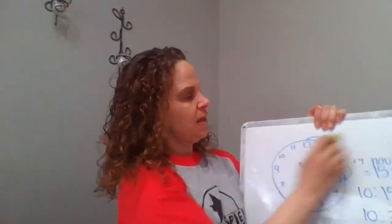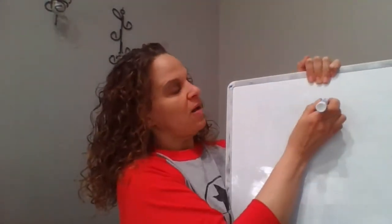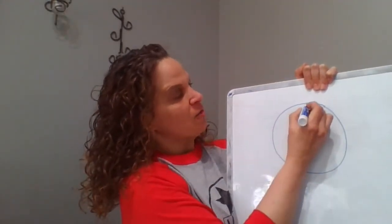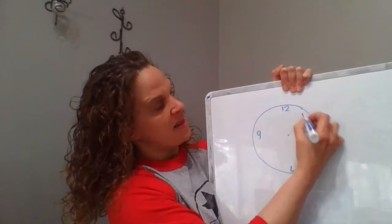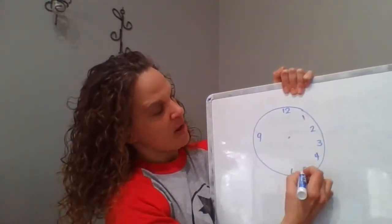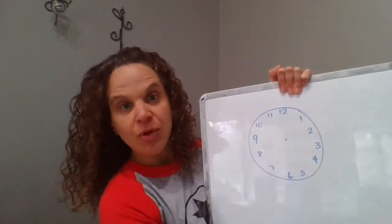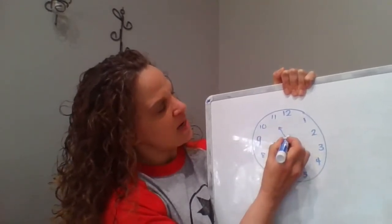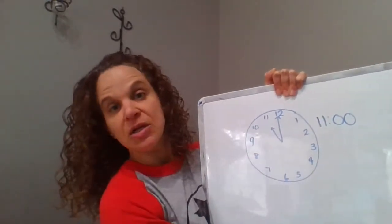Let's go back to our paper and pencil and draw a clock again. Start with a circle, find the center, mark 12 o'clock, 6 o'clock, 3 o'clock, and 9 o'clock, then write in the other hours. Where was the hour hand pointing? The hour hand was pointing to the 11, and the minute hand is on the 12. So it is 11 o'clock — and the score is still 2 to 1.